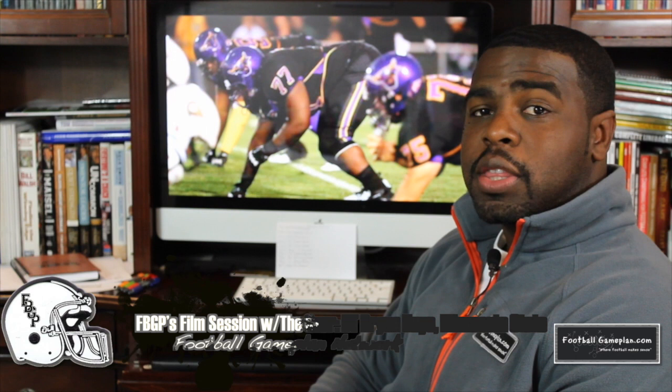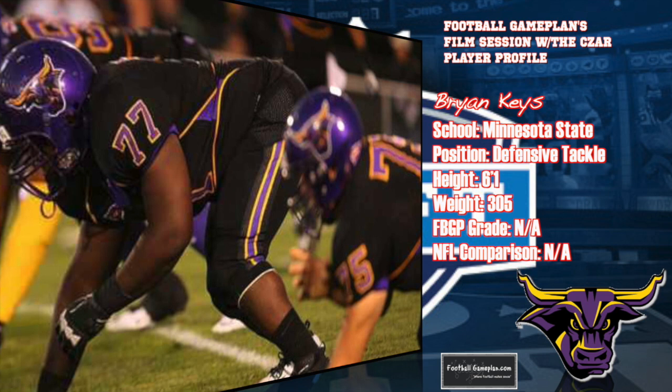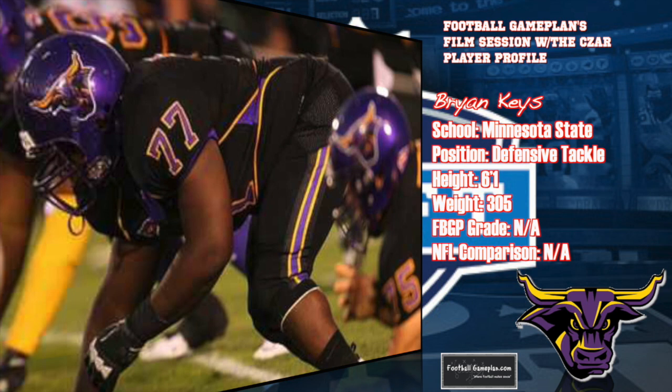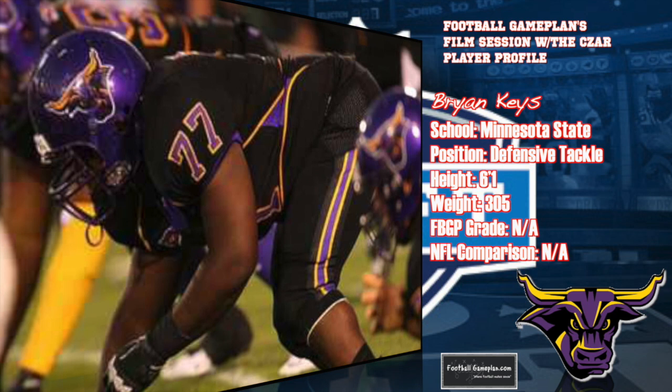Let's get familiar with Brian Keyes and our player profile out of Minnesota State. He came across my desk at the Super Regional Combine as a guy that I said I needed to see more tape on because I hadn't studied him throughout the course of the season. So when I went back and found tape on him, I came away highly impressed. He had 92 tackles for his career, 18 TFLs, 8 sacks, and 2 interceptions. He's an all-conference performer, an all-region performer this year, and was named the team's Defensive Newcomer of the Year as a true freshman.